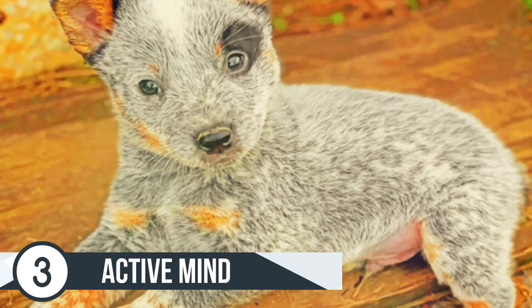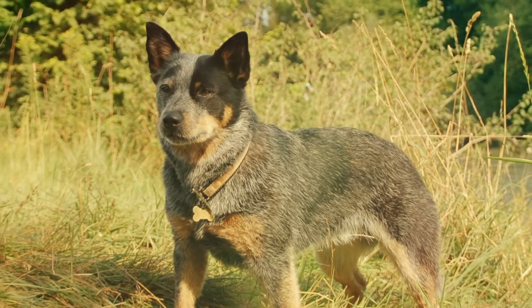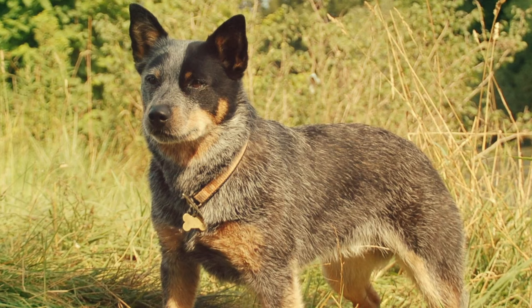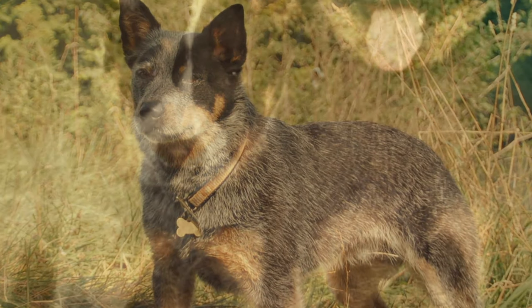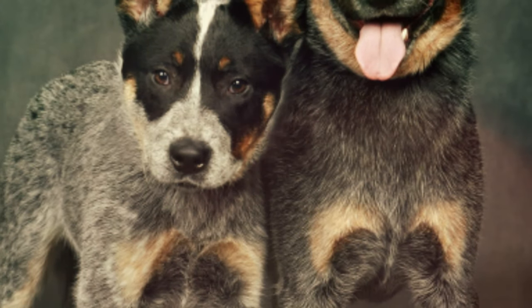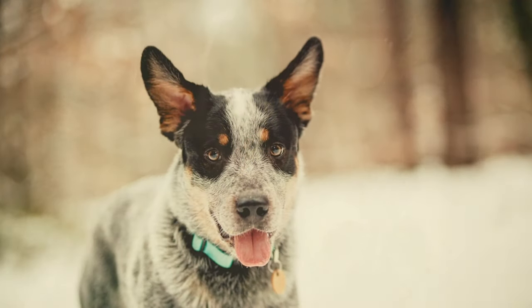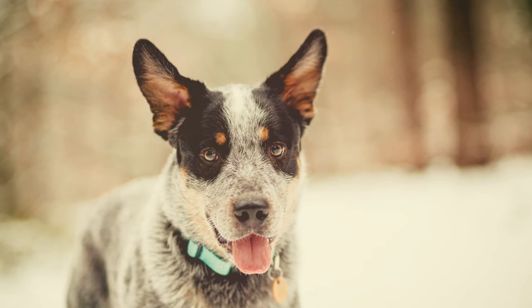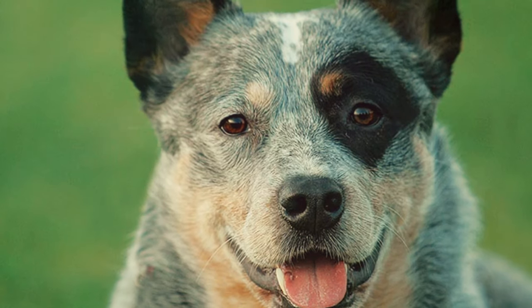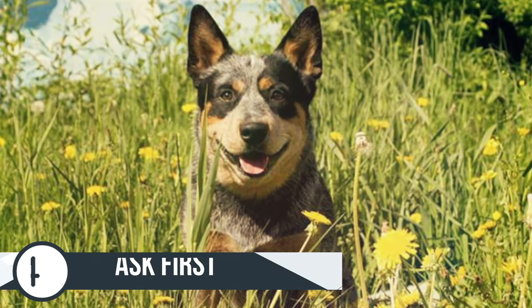Number 3 is to remember that Blue Heelers have an active mind. They're an active dog with a working mentality and they're looking for a job to do. Just like keeping your dog active outside, you also need to keep their mind active. You can do this by playing with them inside, hiding a ball, hiding from them, or making them find you. Anything that involves them using their brain is very important because a Blue Heeler is very smart and they want to make you happy, so it's important that you exercise their mind as well.